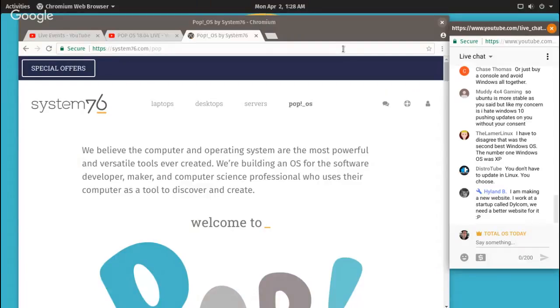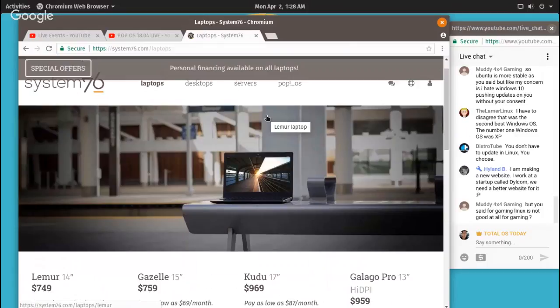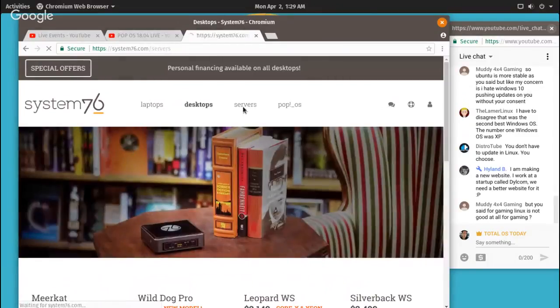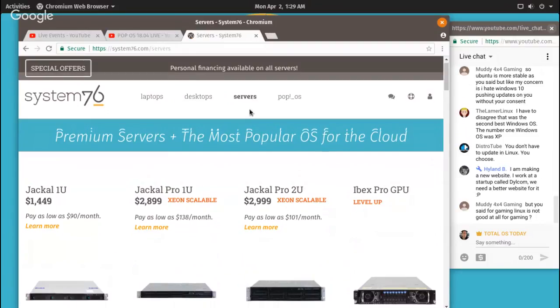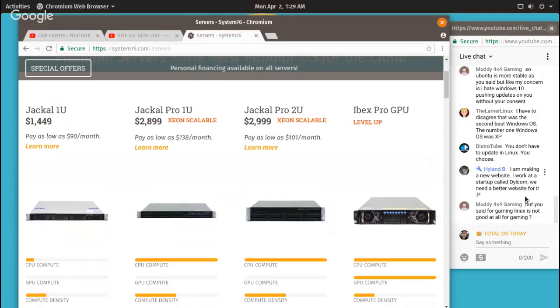You don't have to go to Linux if you're happy with Windows 10. System 76 — I'm not being sponsored by them, but they have computers built in the States: laptops, desktops, servers. Brian Lunduk, a popular Linux YouTuber, uses only System 76. Muddy: if you really really like gaming you can try it in Linux, but you'll probably have issues — you should not have any issues in Windows 10.